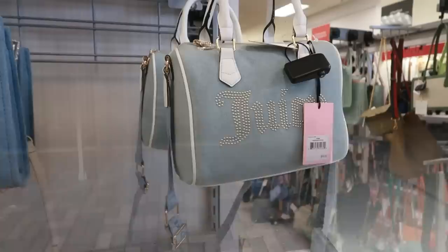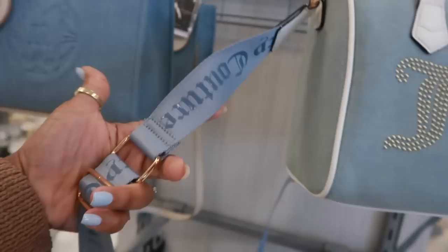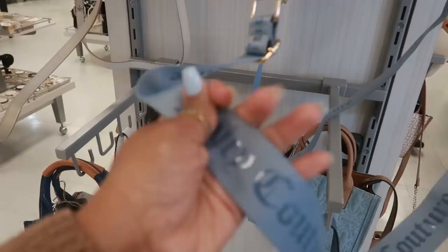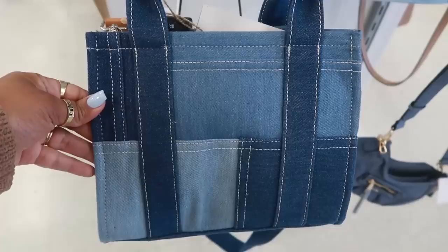You guys know I'm loving the denim. They have this Juicy Couture bag for $30 — very cute. Look at the strap on it, a little blue strap. And it has kind of like a silicone feel to it. I like that one. You have this one, the Netlapour — that one is $30.